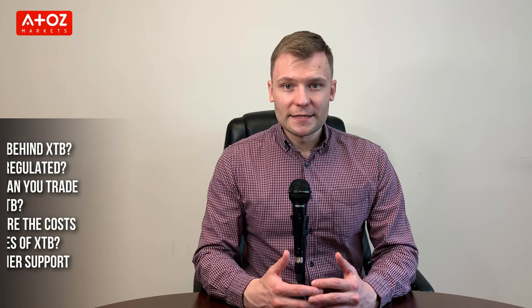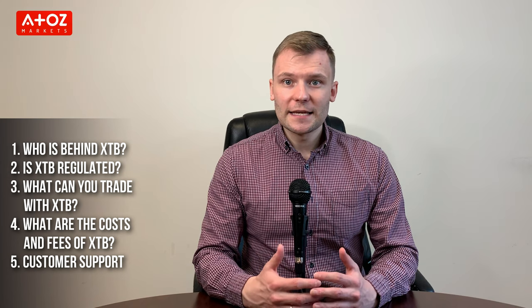In this review of XTB, I'll explore all about this broker. Today, I have grouped my findings into five categories: who's behind XTB, is XTB regulated, what can you trade with XTB, what are the costs and fees of XTB, and customer support.